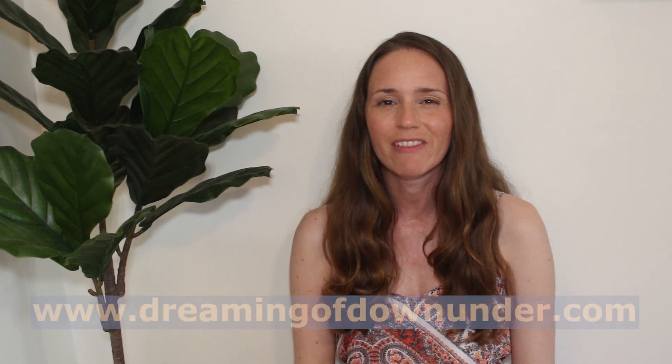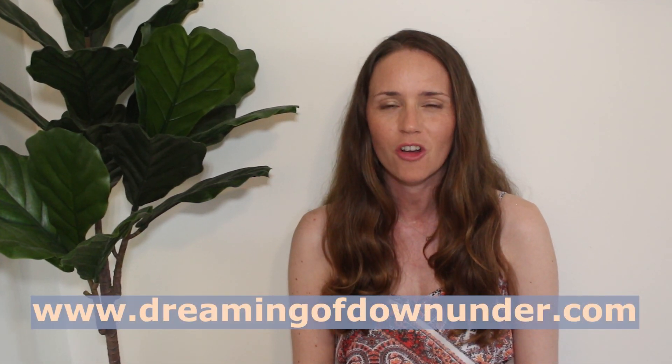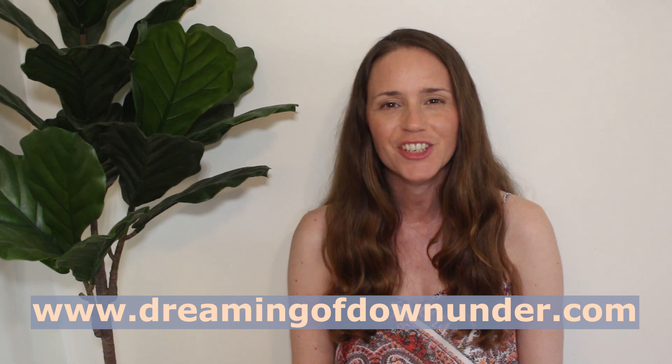Hi, I'm Lisa from Australian Travel and Migration Blog, DreamingofDownUnder.com. Today I'm going to talk about things to do in Brisbane. I live in Sydney but I spent a year living in Brisbane as an exchange student — that was the first time I ever came to Australia — and I've also been back a couple of times in the last few years. There's quite a lot of things to do there; it's a really interesting city.